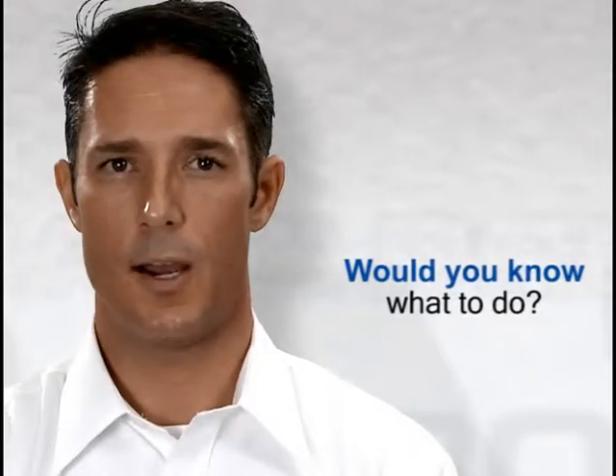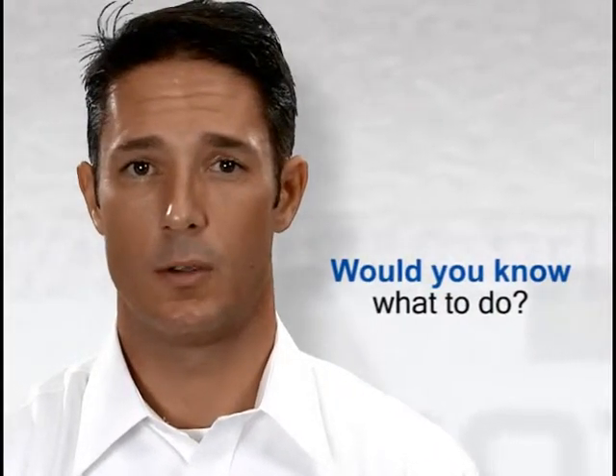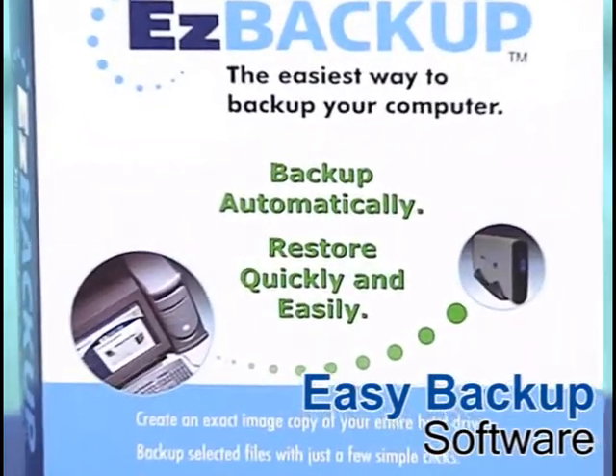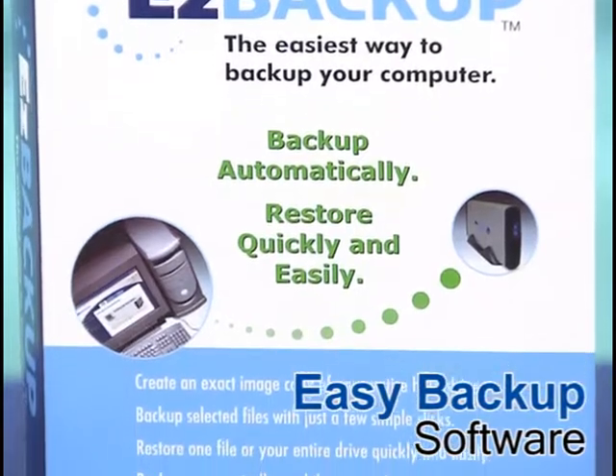At Data Protection Solutions by ARCO, we know how much you depend on your computer. If you lost your files or your hard drive stopped working, would you know what to do? Easy Backup software is designed to make backup and restore easy enough for you to do yourself.